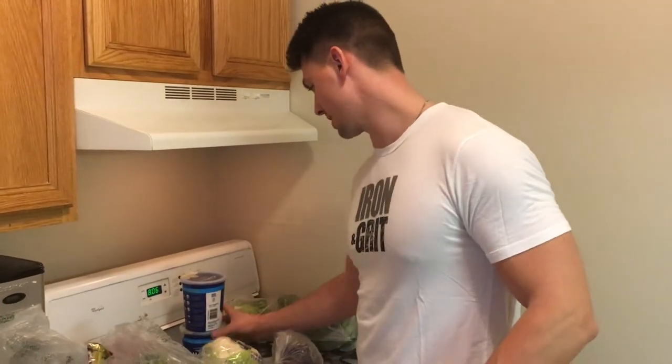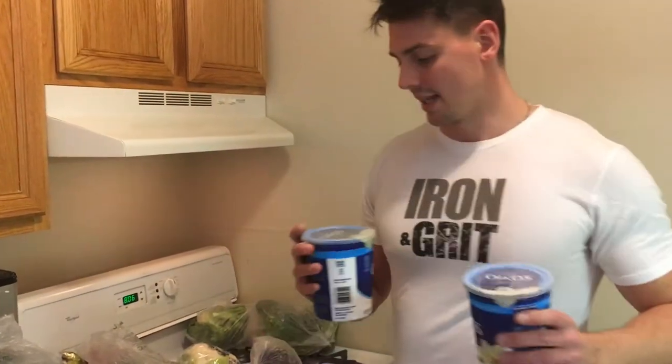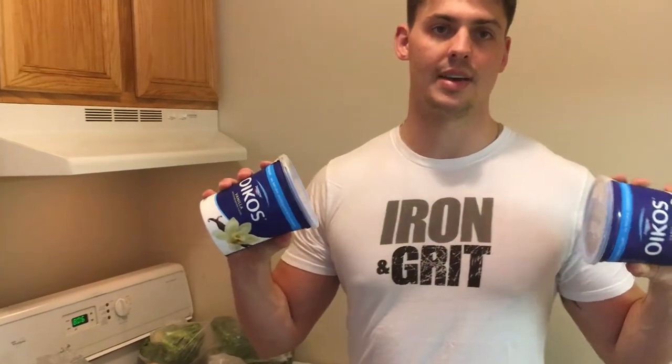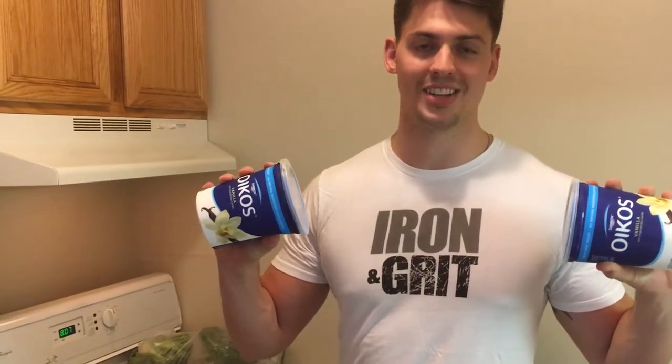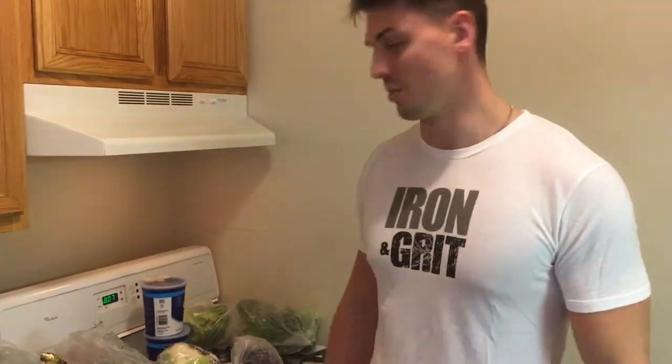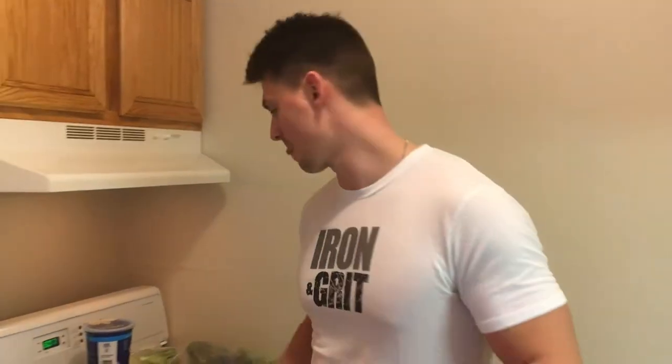In case I get a sweet tooth, I've got two big tubs of fat-free Greek vanilla yogurt. I usually eat it with honey, but since I'm way behind on my prep I'm not going to be able to — I just need a little bit of sugar to keep me going.